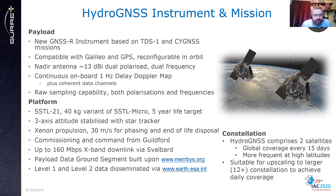It will be commissioned and commanded from Guildford with a high data rate downlink to Svalbard. The payload data ground segment will be built upon what was done for TDS with MIRBIS.org, and level one and level two data will be disseminated via ESA Earth Online. The constellation of two satellites gives global coverage over 15 days and is suitable for upscaling to a larger constellation to achieve daily coverage.